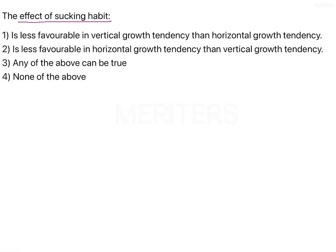The effect of sucking habit is less favorable in vertical growth tendency than horizontal growth tendency, or is less favorable in horizontal growth tendency than the vertical growth tendency. Any of the above can be true or none of the above are true.